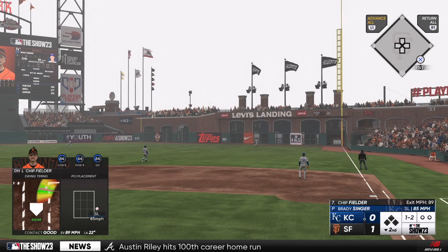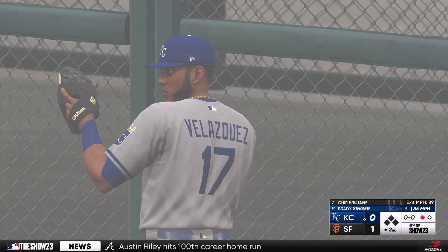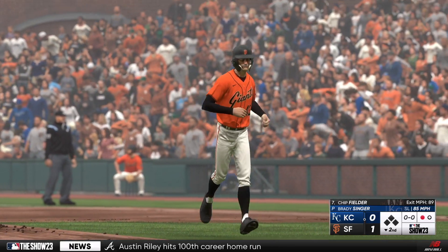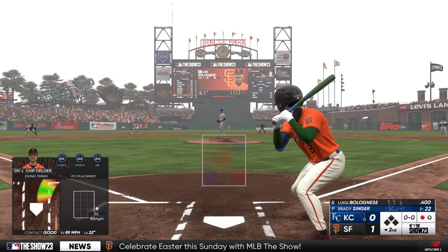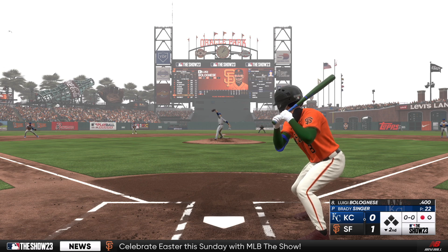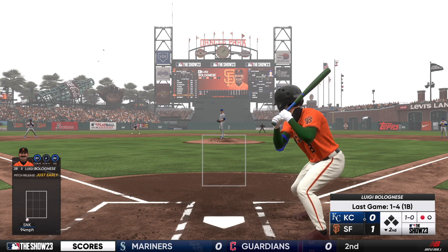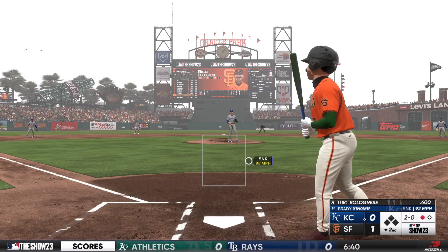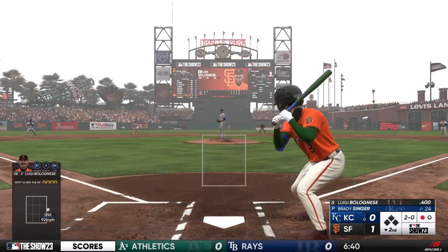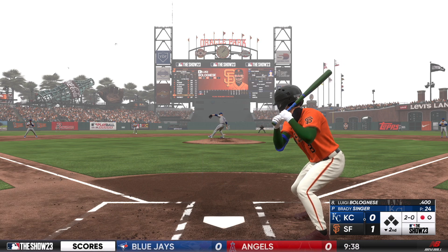Maybe caught that one off the end — couldn't quite barrel it up enough to drive it. Up next for the Giants, Lou Noodles — was one for four back on Wednesday. That misses off the outside edge, 1-0. Two balls and no strikes. When you get ahead in the count there's no doubt the success rate goes up, and that's what he's been doing — it's made a big impact for him in recent games.